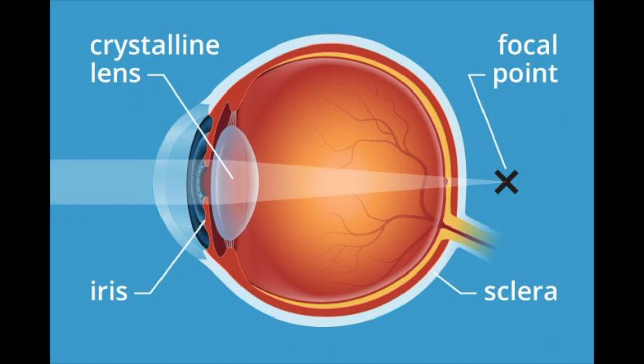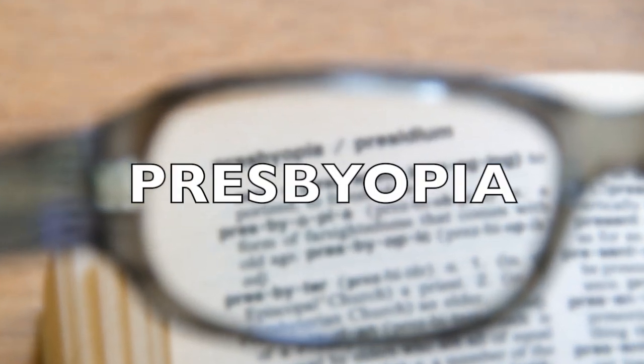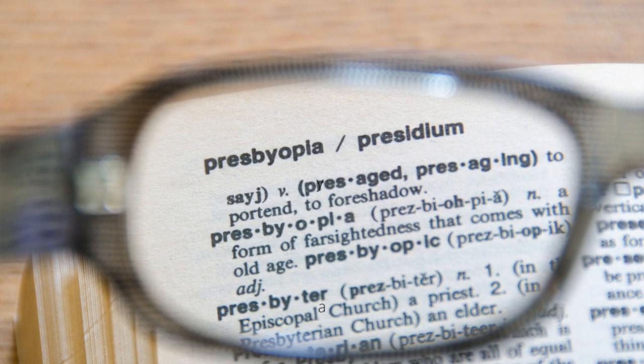Around the age of 40 to 45, the natural lens inside your eye, which is clear and flexible when you are young, becomes less flexible and starts to cloud. Focusing from far to near gradually becomes more difficult and your close-up vision can get increasingly blurry. The condition where the lens inside your eye becomes less and less flexible is called presbyopia and eventually affects 100% of people over time.